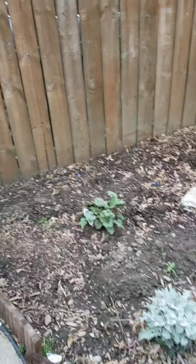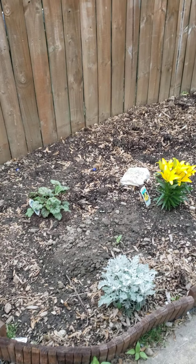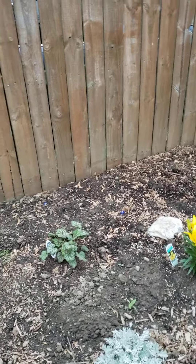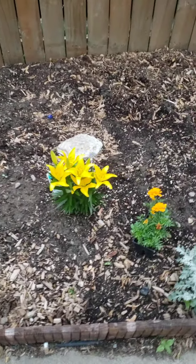I know we have a Mother's Day frost kind of thing that goes on, but this is getting silly. So this is my current garden. This is all perennials here. These dusty millers, they can live most of the time.